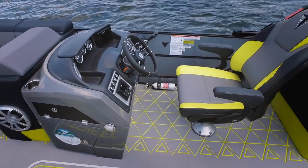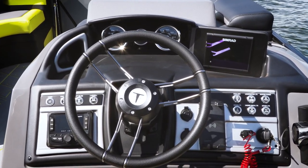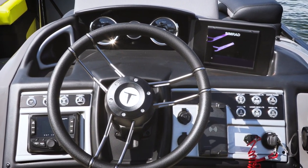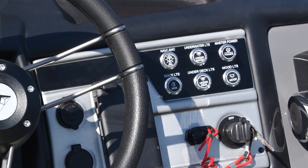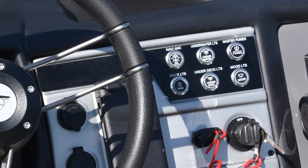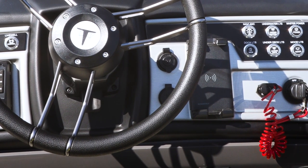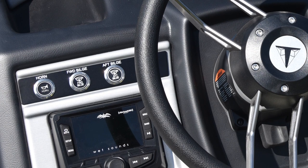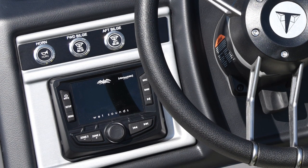Now as we get into the helm here, we've got easy-to-read gauges in the center with a nice Simrad 5-inch touchscreen just off to the right. Check out all these push buttons — they're well labeled, just a nice high-end look. And we like that there's not only a place to store your phone, but it also charges it as well. No boat is complete without a great sound system, and that's where this Wet Sound system comes in.